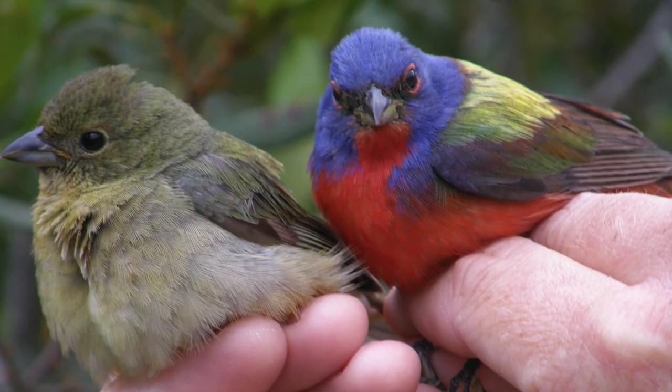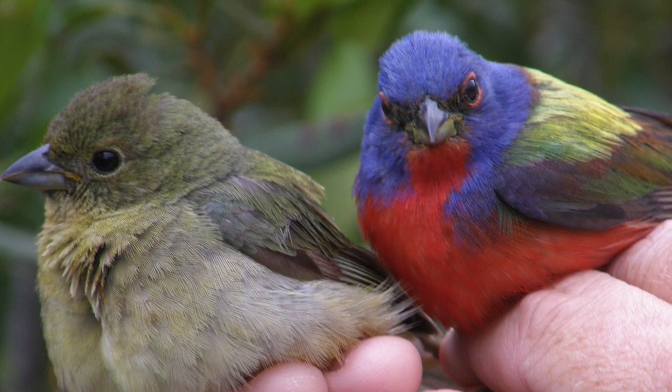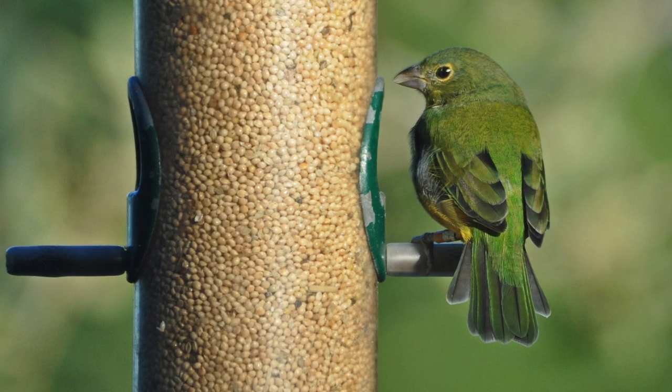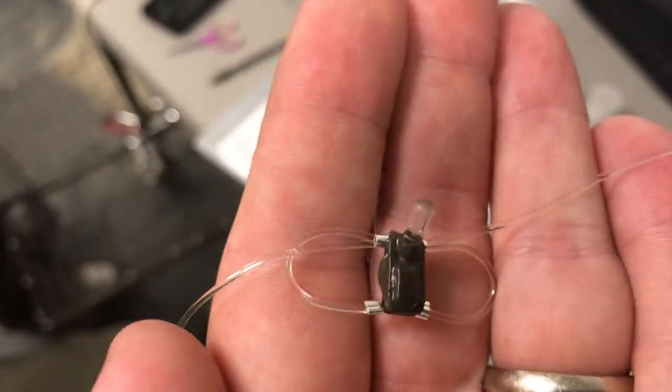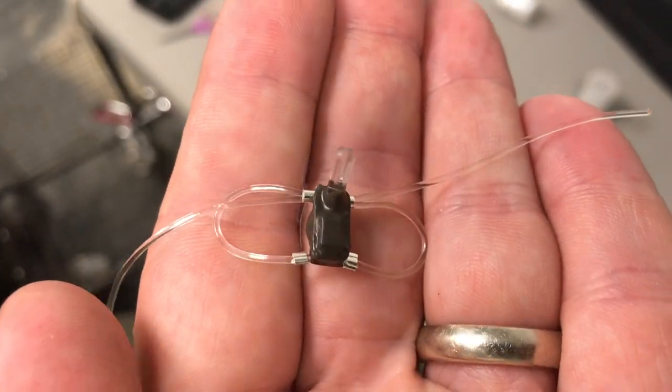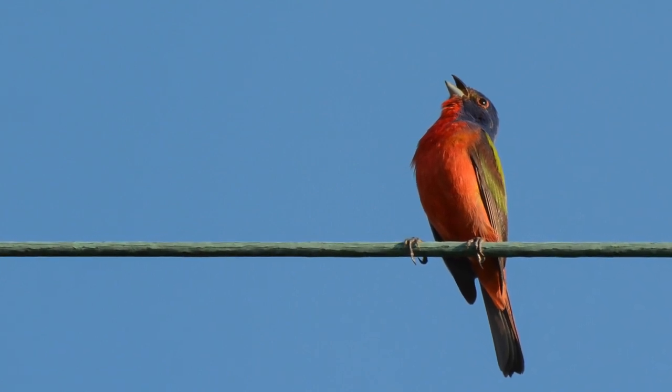In 2017, town biologists partnered with the Smithsonian Migratory Bird Center and the Cornell Lab of Ornithology to track painted bunting migration routes using light level geolocator tags. The primary goal of this project is to determine where our painted buntings go during the winter months.